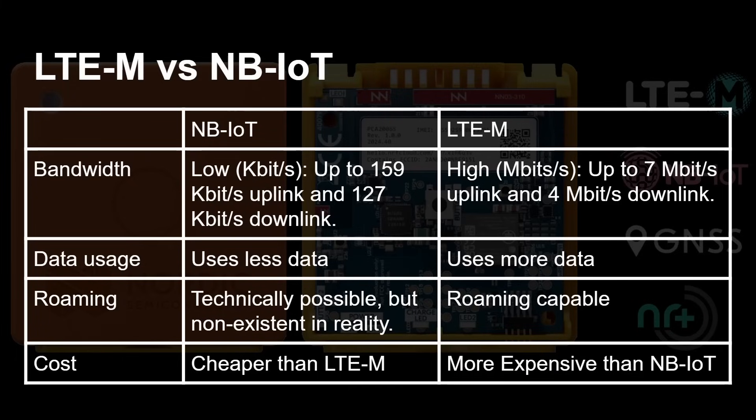Because of that bandwidth difference, there's a difference in data usage and cost when paying a telecom provider. Narrowband IoT sends much less data at lower speed; LTE-M sends more data at higher speed. Also, while narrowband IoT can technically cope with roaming, in practice it doesn't work well. LTE-M supports proper roaming — you can move around within a country or across countries and still get data back.